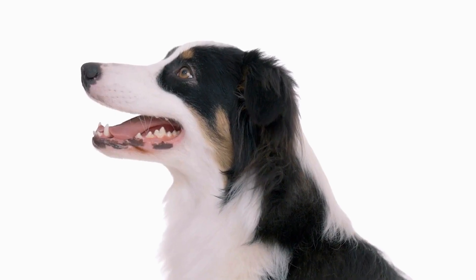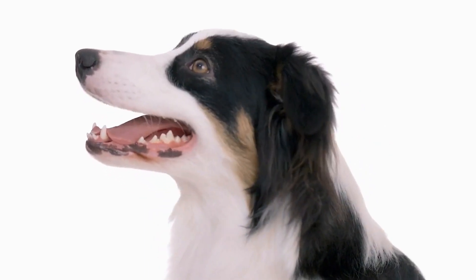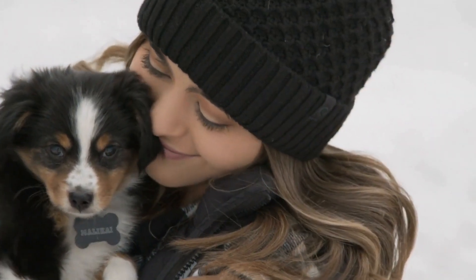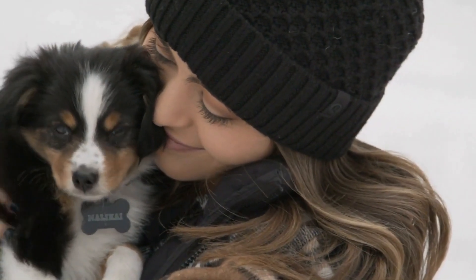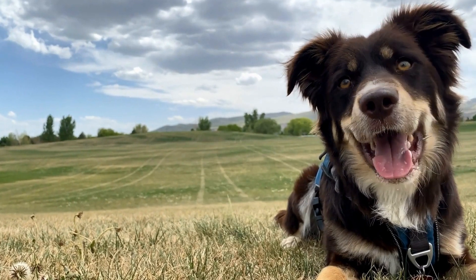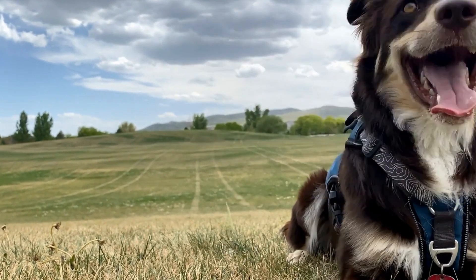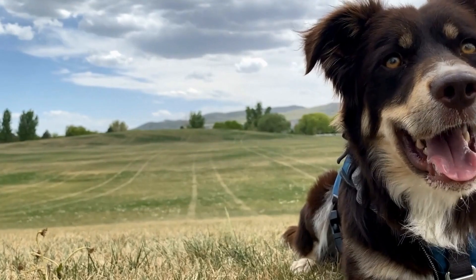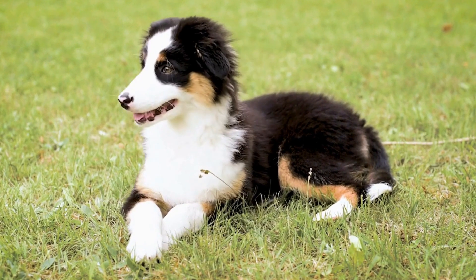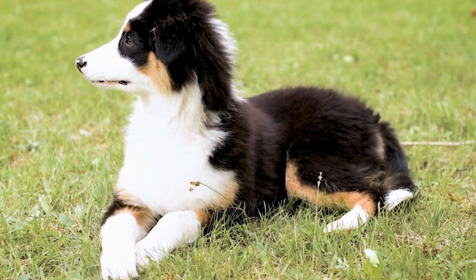Rewards-based methods, such as using their favorite toy or special treat, can also motivate them to learn and follow commands. Another important aspect of training Australian Shepherds for Canine Good Citizen Certification is teaching them proper socialization skills. Australian Shepherds are naturally sociable dogs, but early and consistent socialization is necessary to ensure they are comfortable and well-behaved in various situations. Exposing them to different people, animals, and environments can help prevent behavioral issues and promote their ability to pass the Canine Good Citizen Test.